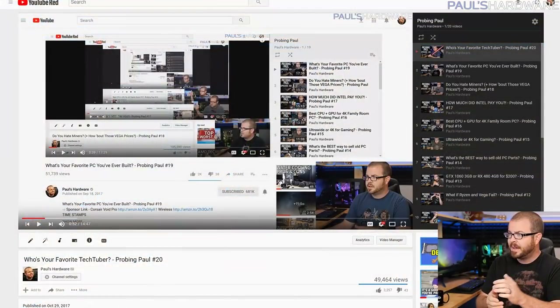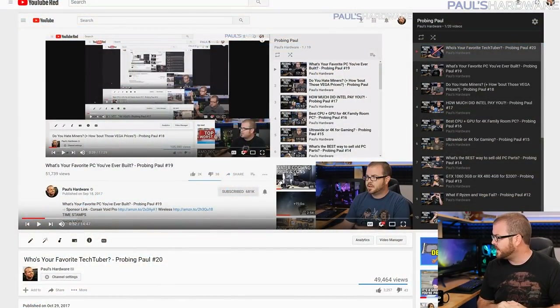Welcome to Probing Paul episode number 21. This is my monthly Q&A. I'm doing the episode for November right now. If you want to look at any of the past Probing Paul episodes, there they are in my Probing Paul playlist, which is linked in this video's description. All the questions I'm going to be answering today — some tech-based and some just random — are taken from last month's episode. So if you want to ask me a question to be answered next month in December, feel free to leave those in the comments section below.